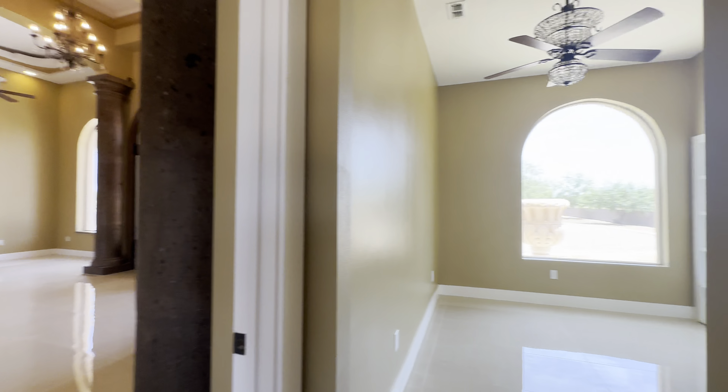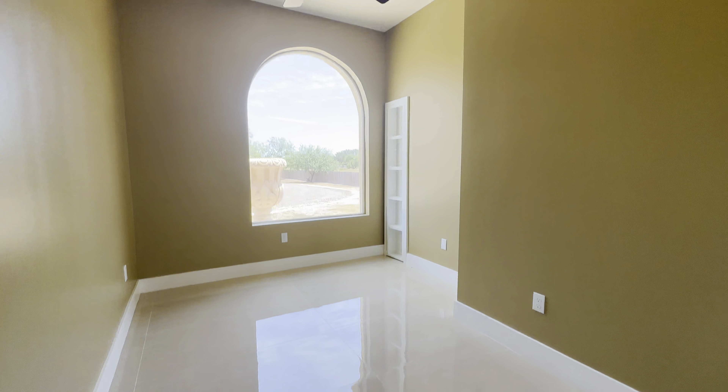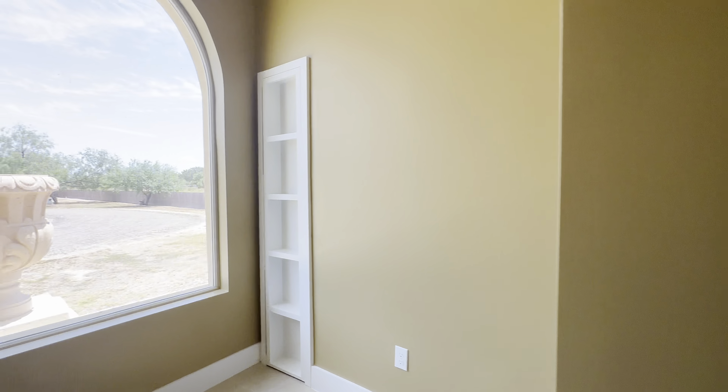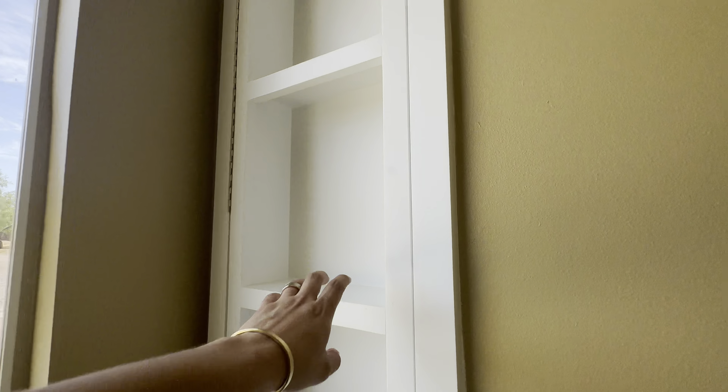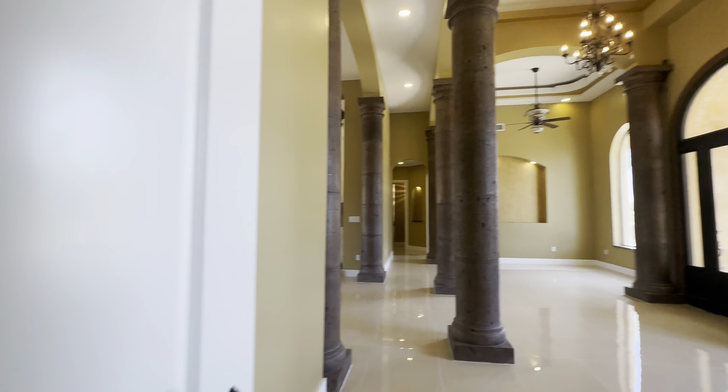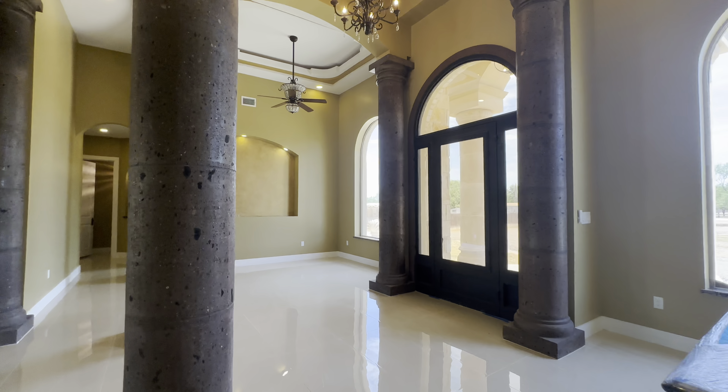Now we can make our way into this extra room over here. You got your AC closet space and then you've got this little hidden compartment here — pretty cool. You can hide your collectibles or whatever the case may be.